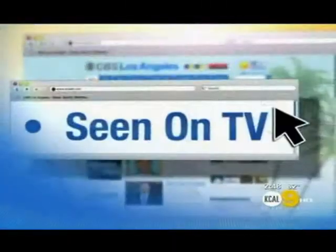Thanks for being here. Thanks for having me. You can get more information by checking out kcal9.com — just click 'Seen on TV' and we'll show you all this stuff that was here with us today.